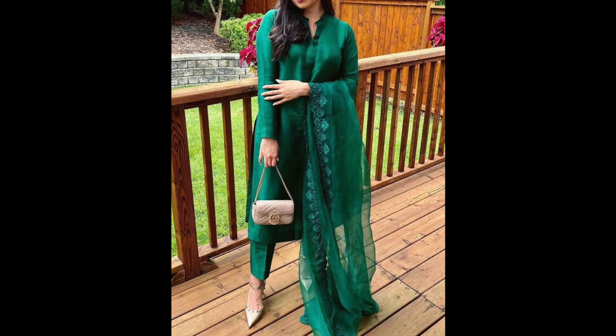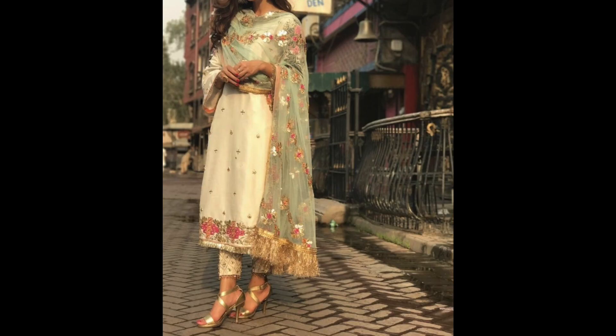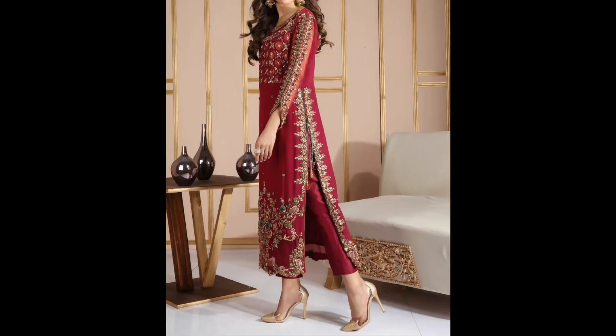Is tarike ki suit aapke casual wear ke liye, even aapki office wear — agar aap daily wear me office jaate hain — ya aap teaching wear karte hain, to uspe bhi aap ye suits try kar saktay hain. Aaj kal palazzo ya phir fitted pants me, cropped pants aur palazzo kaafi zyada trend me hai, to aap wo bhi try kar saktay hain.